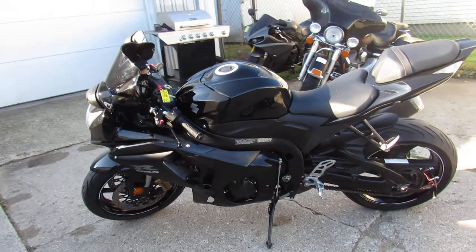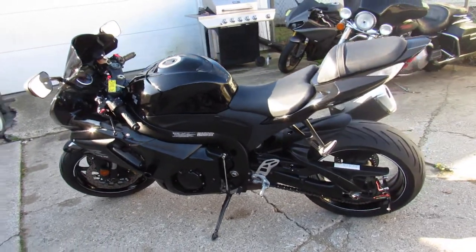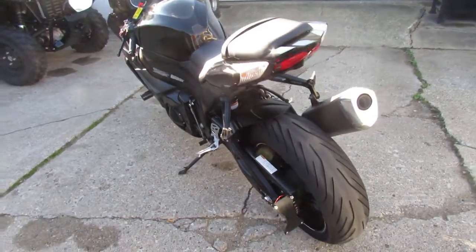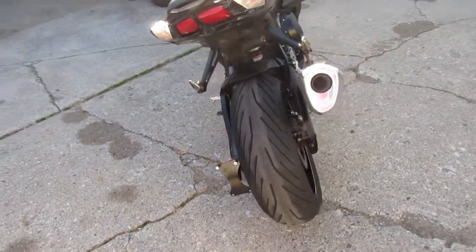The bike's perfect all the way around. Why buy new? You can save thousands. This one here's got the CRG levers, frame sliders, fender eliminator kit, custom license plate mount, and more guys.